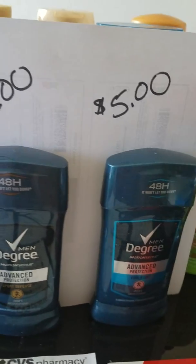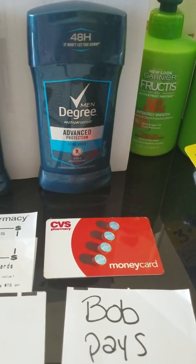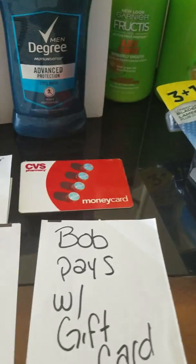Bob goes in and gets his five dollar deodorant using a gift card. He has no cash out of pocket — he just uses his gift card and he's out the door.